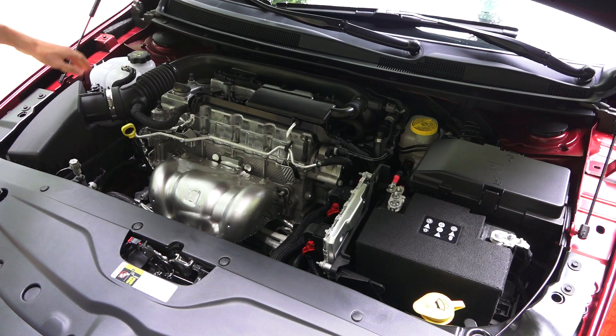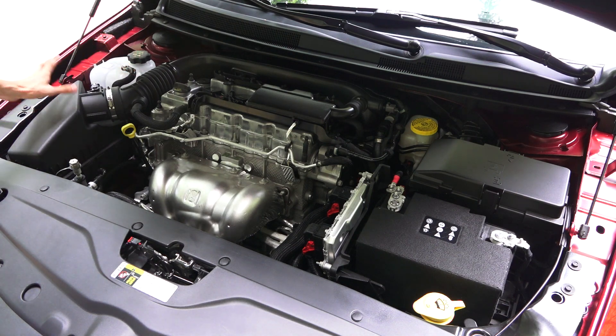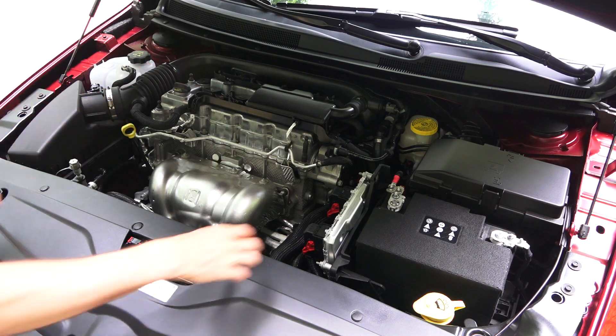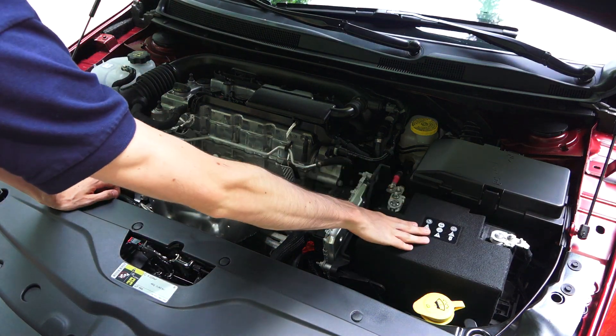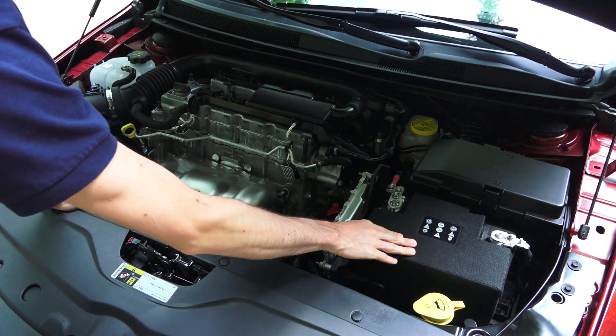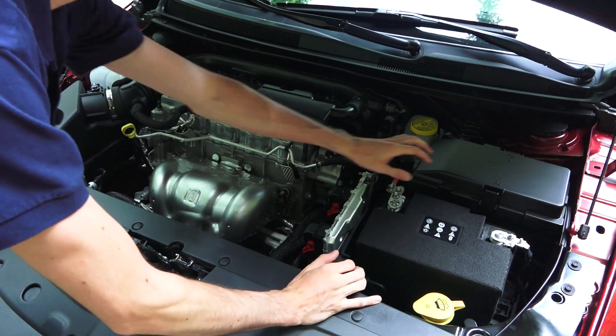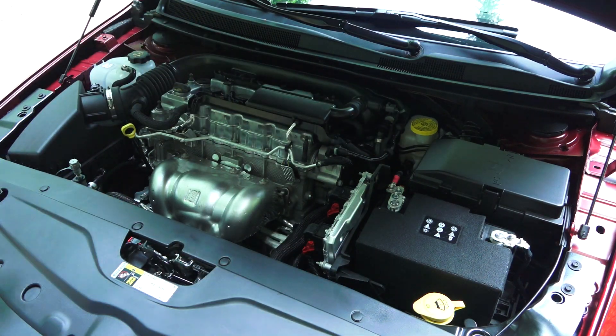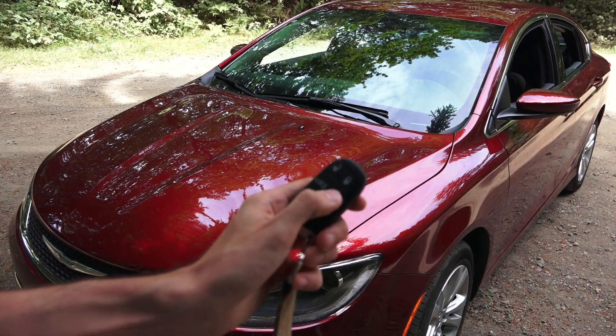Glancing at serviceability: engine coolant is here on the left, the air filter will require tools for access, and we've got the engine oil fill and dipstick right here. You've got the battery up front on the driver's side with easy access to the terminals and the battery itself. Washer fluid is here, there's a simple tab to access the fuse box, and then the brake fluid reservoir. You also have remote start on the key fob.